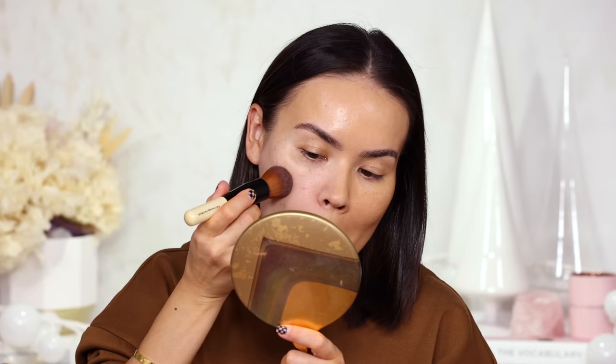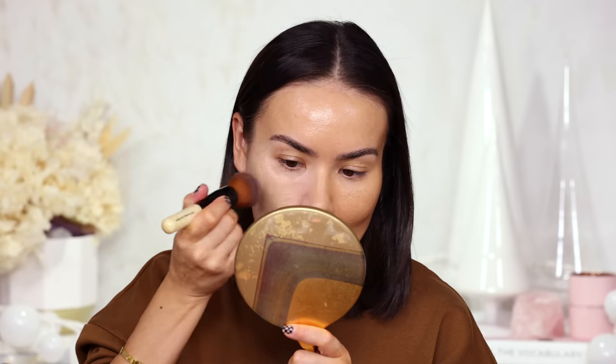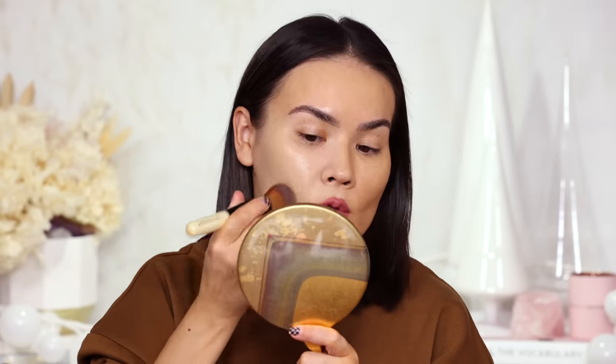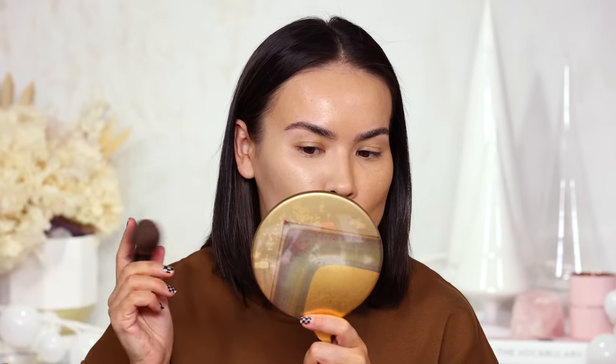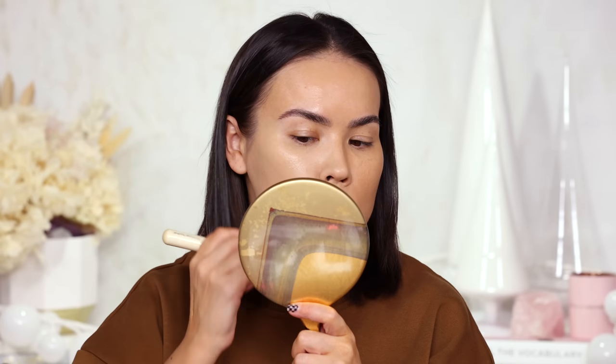It's covering up everything and upon initial application it seems pretty forgiving on the pores, although the finish is very luminous and very dewy. I'm thinking of trying 7N just because on camera this looks a little bit saturated even for my neck. The 7N is clearly a lot lighter. So maybe I need to mix the two together. But the coverage is insane — this is a full coverage foundation.